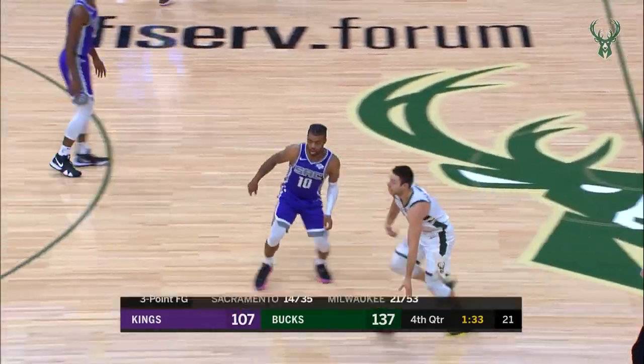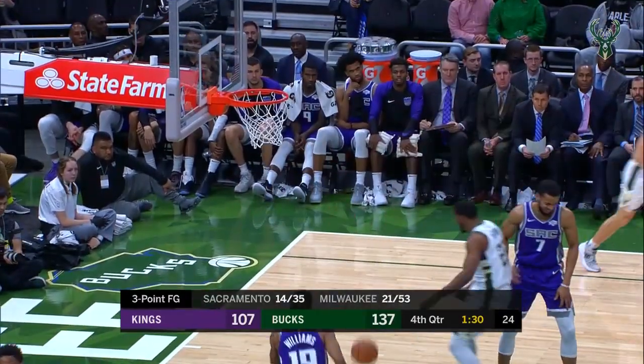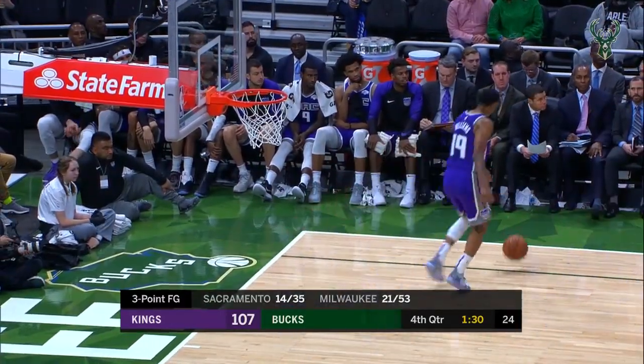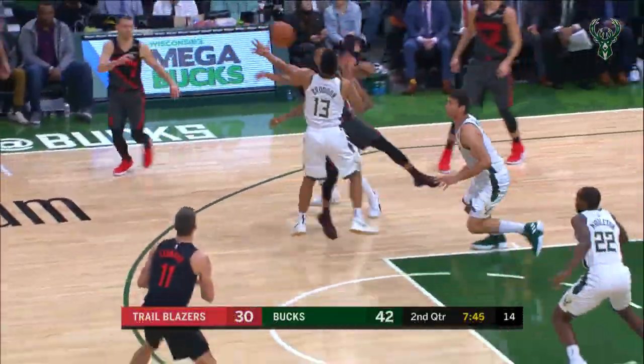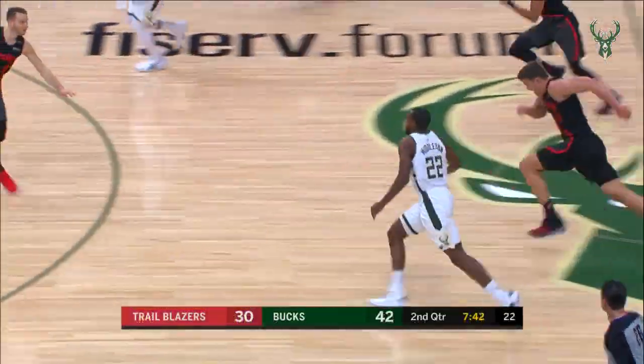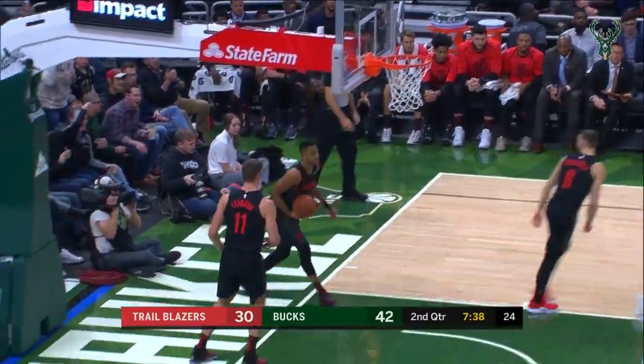Out there now, Giles and Mason, Marvin Bagley the third. Eleven different players have hit a three. Sterling Brown hammers down that dunk. McCallum defended well by Brogdon — he coughed it up, and it's a hammer down for Sterling Brown.